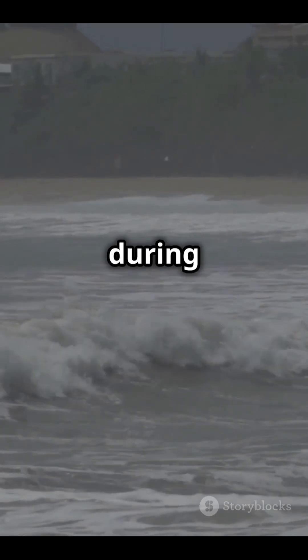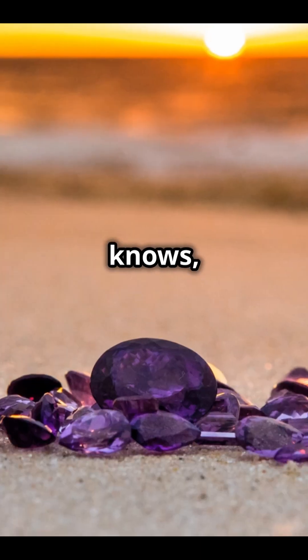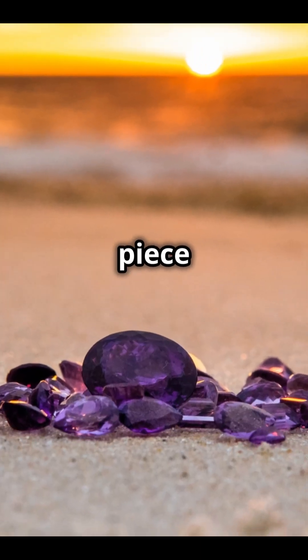So the next time you're at the beach during a storm, maybe keep an eye out — from a safe distance, of course. Who knows? You might just find a hidden piece of nature's glass.